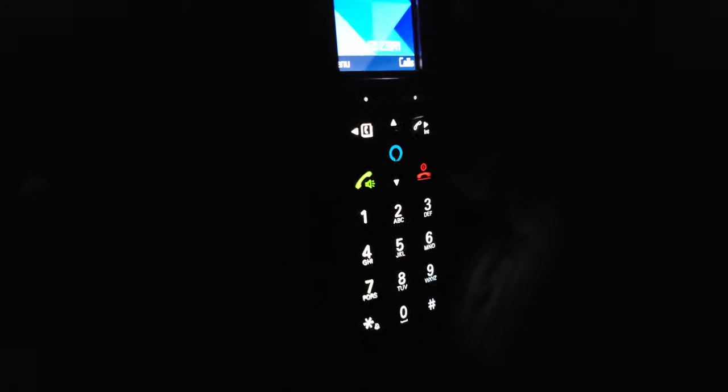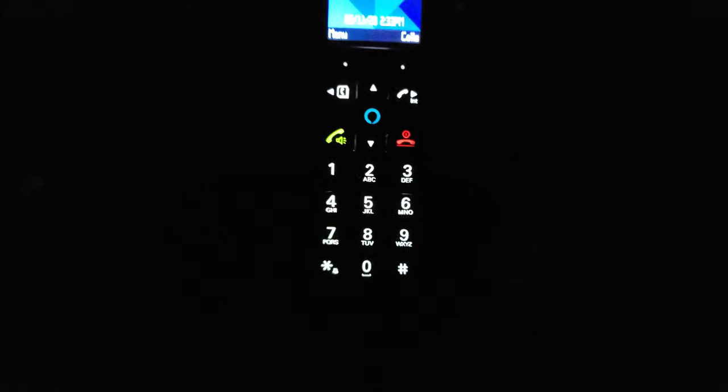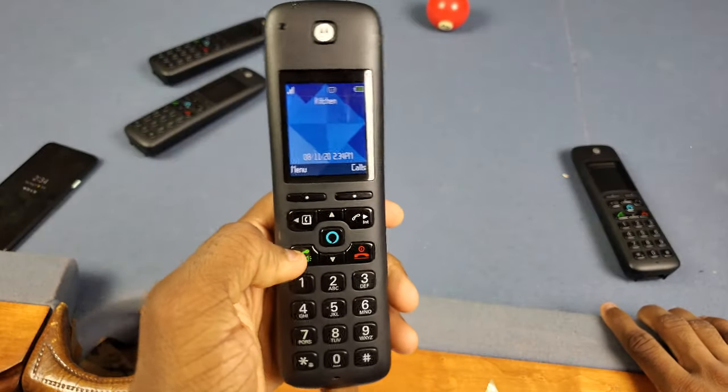Next up is the backlit keys — these bright white lights on the keypad are really nice. Some other home phones have green lights or whatever, but these white ones do the job well. You are not going to miss these in the dark.